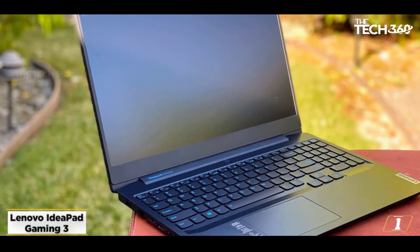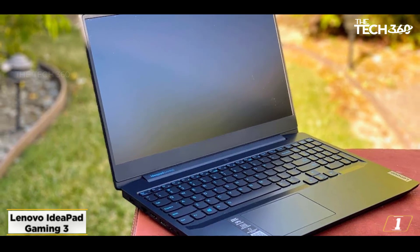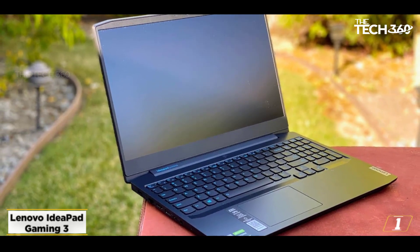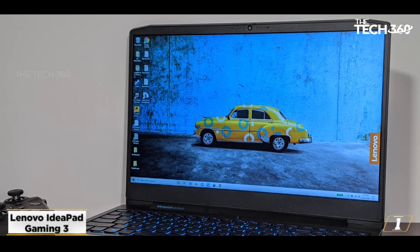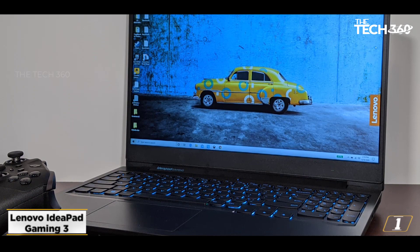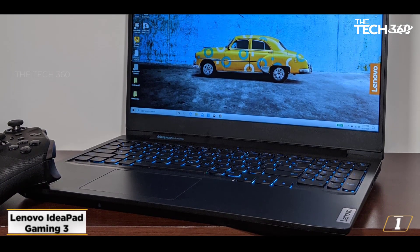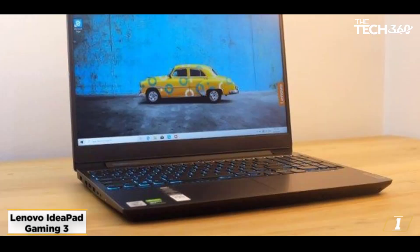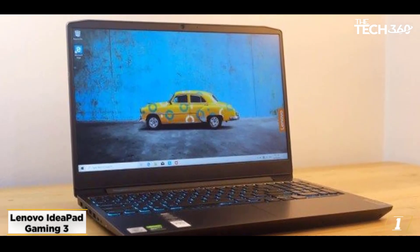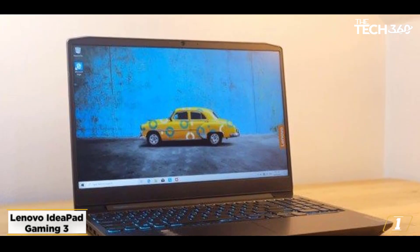Starting at number 1, the Lenovo IdeaPad Gaming 3. The IdeaPad Gaming 3 is an excellent budget laptop for cyber security. This laptop's GeForce graphics, AMD Ryzen processors, DDR5 memory, and 120Hz FHD display make for a visually stunning experience. It has all the features to run multiple cyber security software and programs.